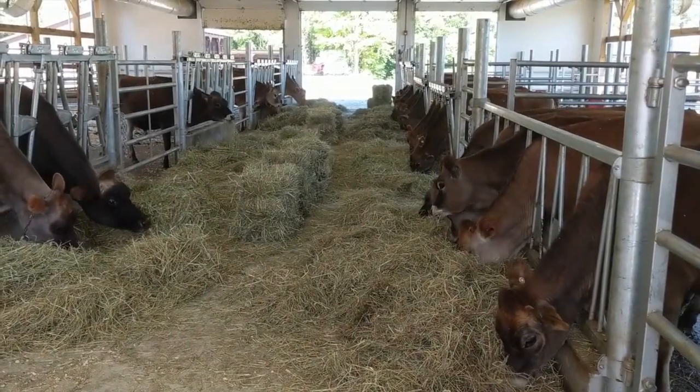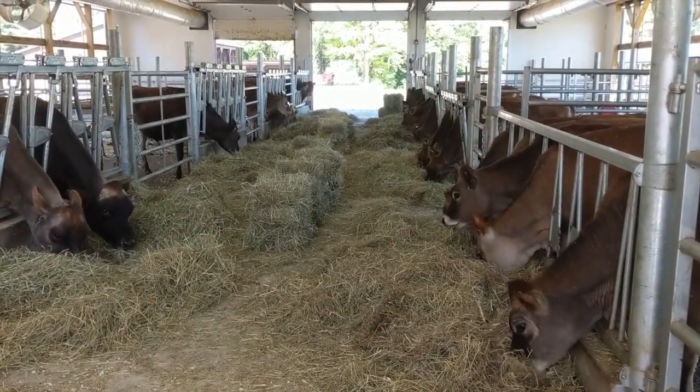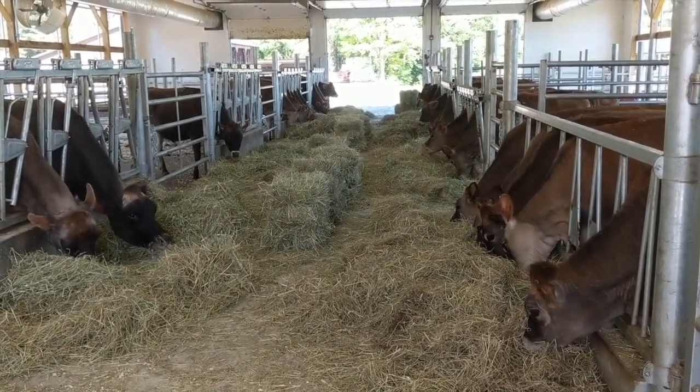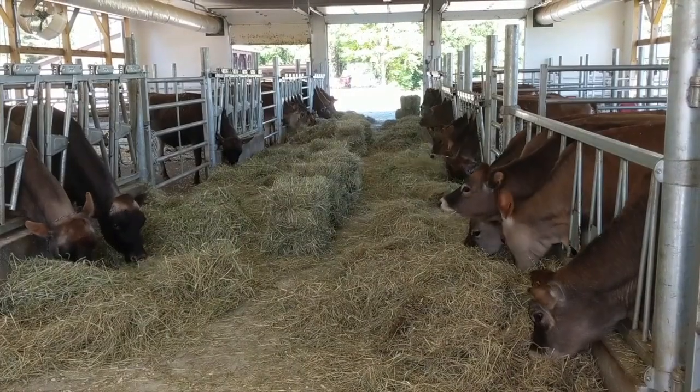Right now the barn is housing heifers who are being monitored for breeding and being bred. The rest of our herd of heifers is out in the pasture, and eventually these heifers will go out to pasture as well. In the winter, when it's too cold for them to go outside, this barn houses around 40 to 45 heifers comfortably.